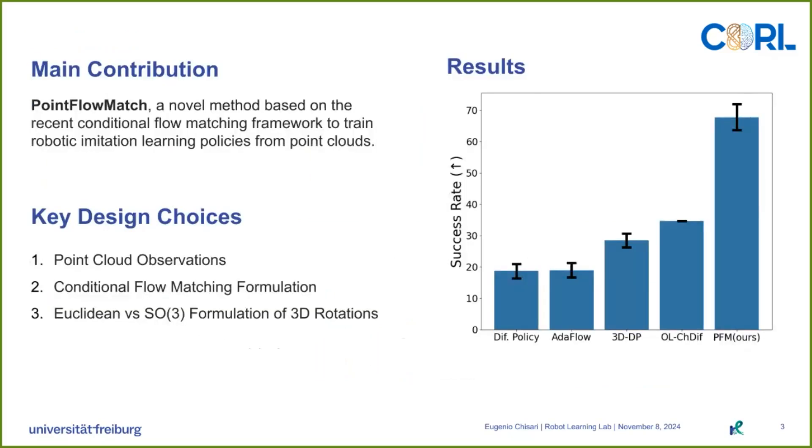In this work, we present Point Flow Match, a novel imitation learning method based on conditional flow matching. We investigate three key design choices: point cloud observations, the conditional flow matching framework, and the representation of 3D rotations.